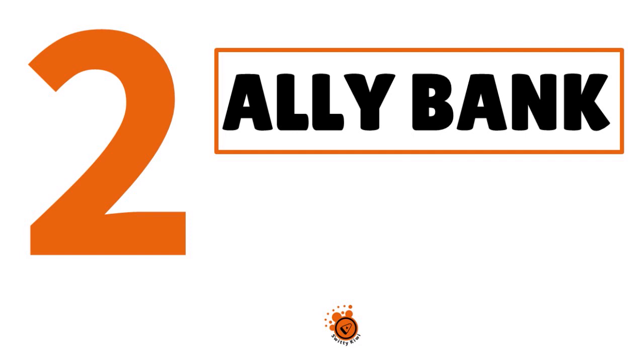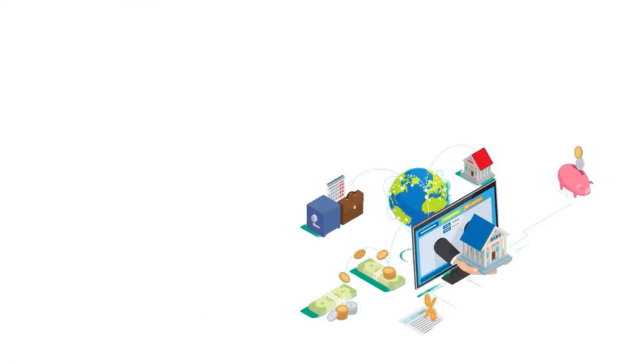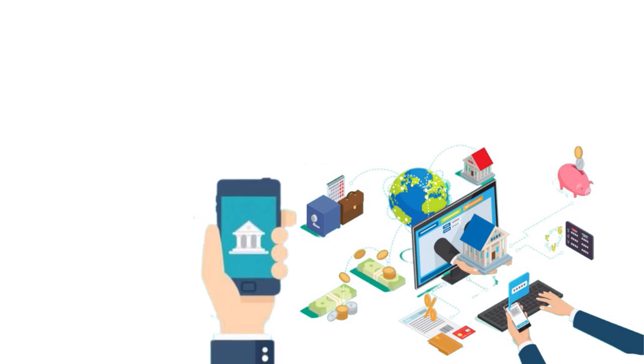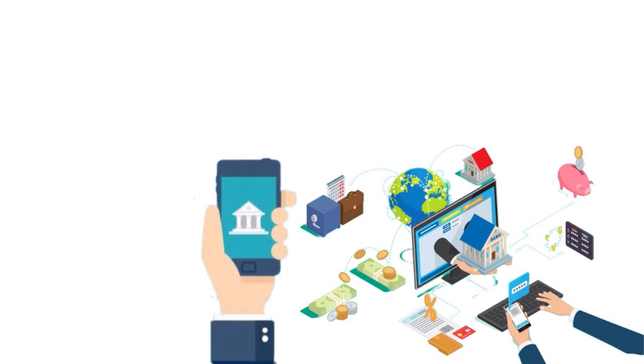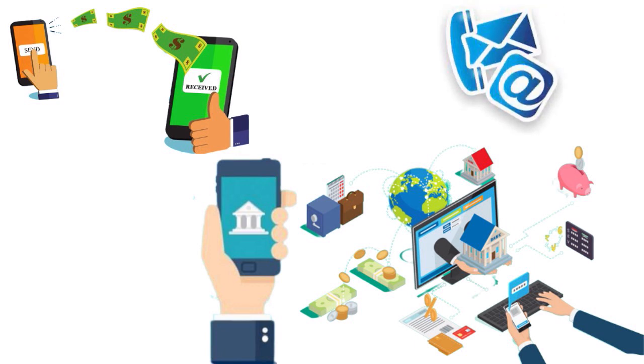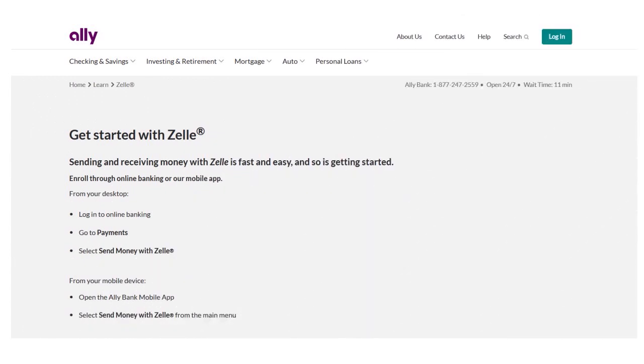Number 2, we have Ally Bank. Our score: 10 out of 10. What we love with Ally Bank is that it's an online bank that allows you to do everything online. From your desktop, you can log into online banking, go to Payments, and select Send Money with Zelle. From your mobile device, you can open the Ally Bank mobile app and select Send Money with Zelle from the main menu. Once enrolled, you can send and receive money with almost anyone who has a bank account in the United States using their email address or mobile phone number. Ally Bank is constantly expanding products, innovating, and improving their Zelle integration.